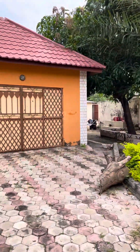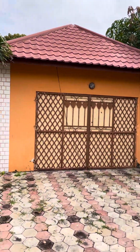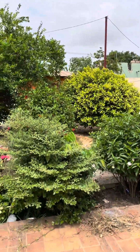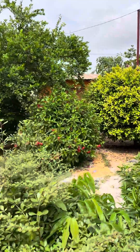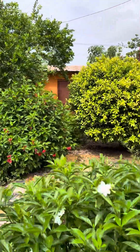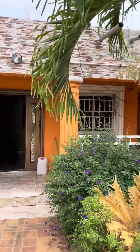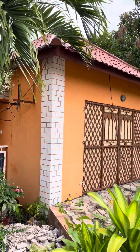Here is the garage, and then there's a boys' quarters down there — bedroom and following the boys' quarters. You can see it's a bungalow.